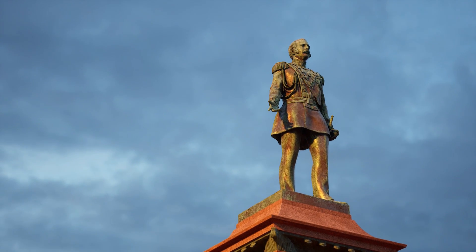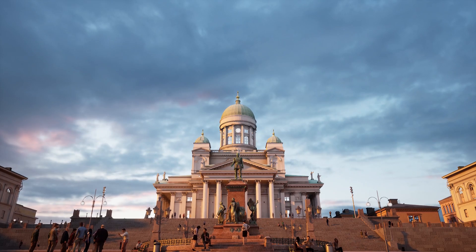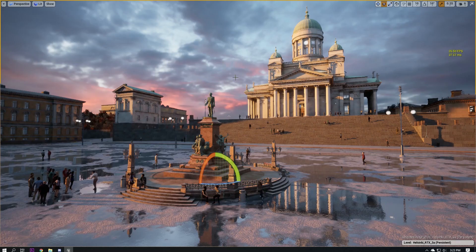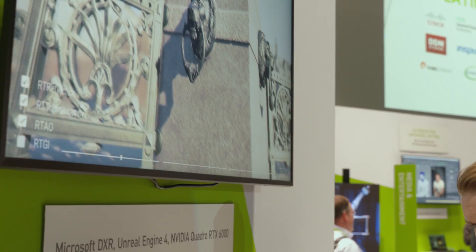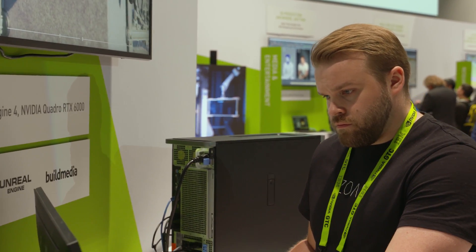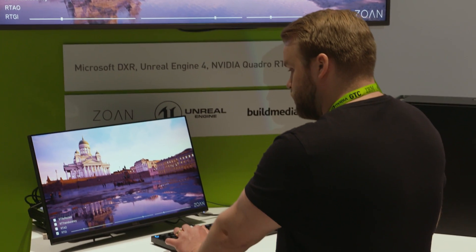I'm Miikka Rosenthal, founder and CEO of Zoan. We're demoing a virtual Helsinki here where you can actually enter in virtual reality and go through the different touristic spots. We're building everything for the Unreal Engine, and as we were using the GeForce cards in the beginning, that was a challenge because our scene is so large — so we got ourselves a Quadro card.